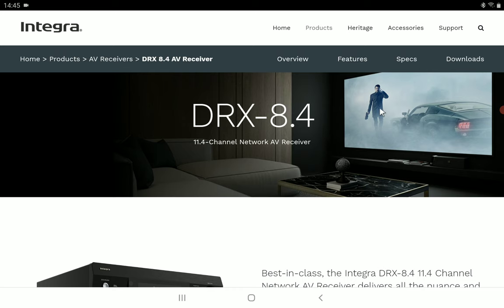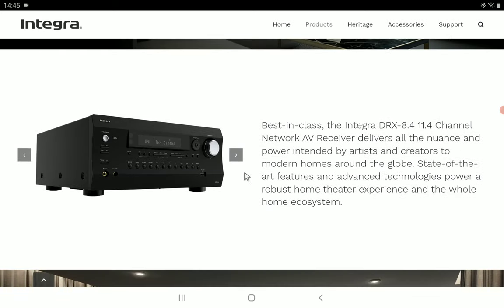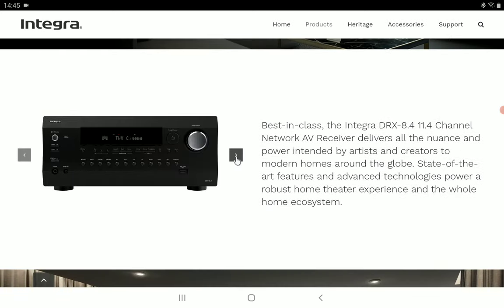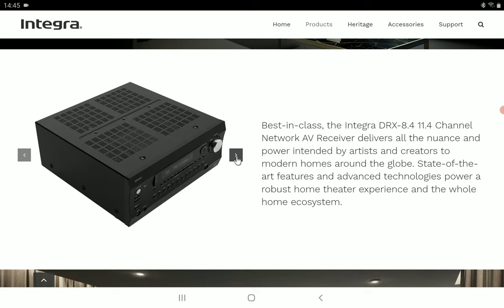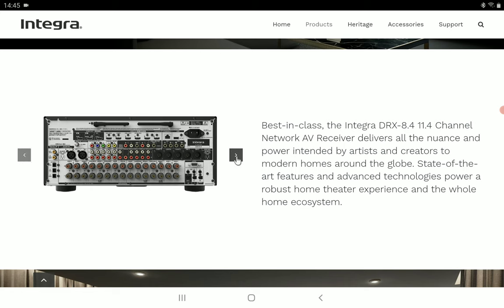Integra is a sister brand to Onkyo, and recently there has been a lot of discussion about Onkyo going through serious problems — they're almost out of business. So it's quite interesting to see that the sister brand under the same banner is releasing not just any AVR, but a flagship AVR.